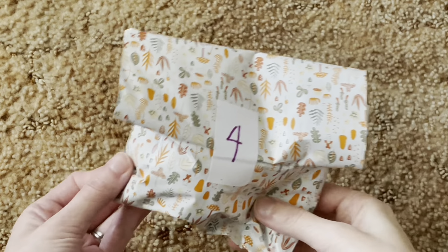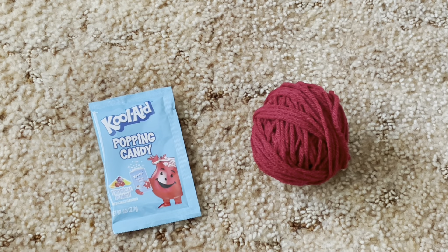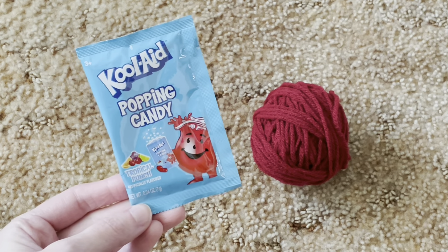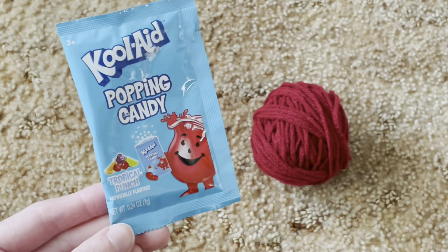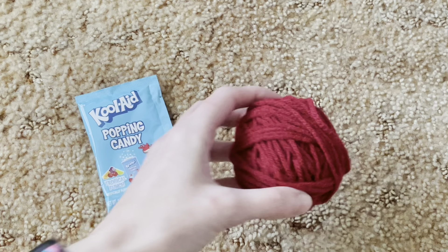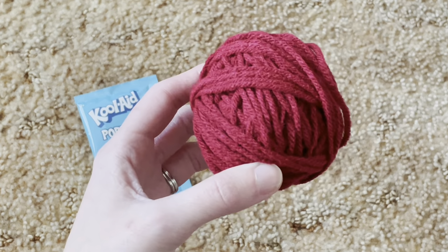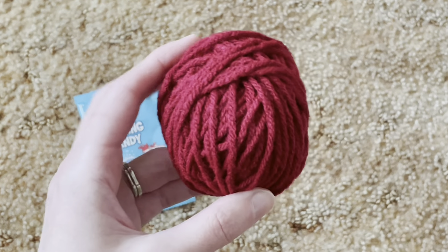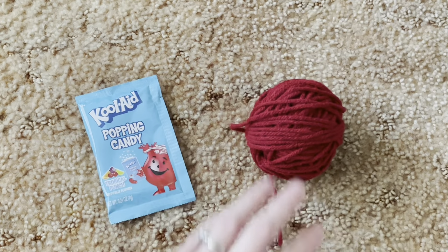Vlogmas day four - here's the package from Terry. For day four I received Kool-Aid pop candy and also a maroon or burgundy scrap yarn ball. I will be adding this to my scrap granny square blanket and showing you my progress in the next clip.